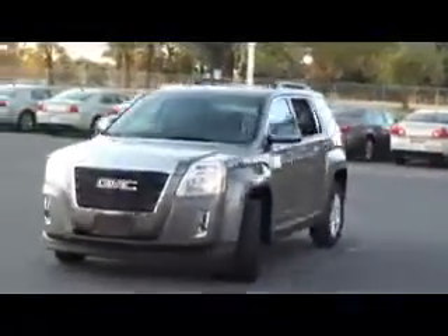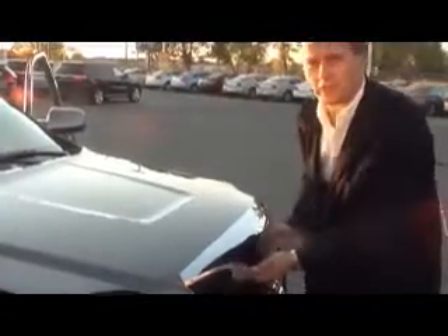Also standard is the rearview camera system, making it easier to park. Whether it's four friends out for dinner on the town or taking the kids to their games, the Terrain's interior offers plenty of functional storage and comfort to spare. Thanks to the multi-flex seating option, the Terrain's 60/40 split folding rear seats allow space whenever you need it.